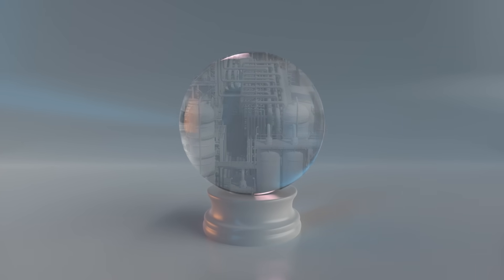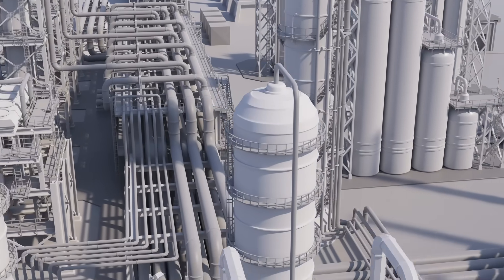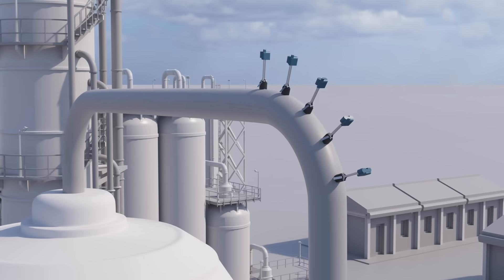Wouldn't it be great to see into the future? Then you could accurately predict when your plant's equipment will need to retire due to corrosion, or identify the root cause of existing corrosion to mitigate further damage.